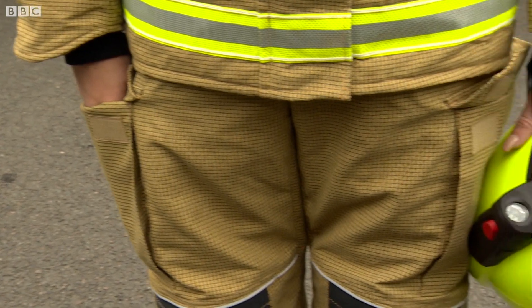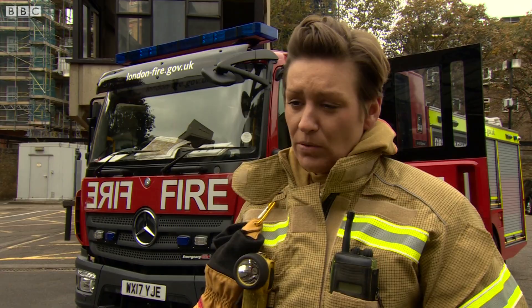This colour is just going to show up the dirt more, more damage, carcinogenics from fires. It will stop us thinking we can get away with just keeping our old kit on because you can't see the damage to it.